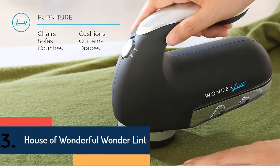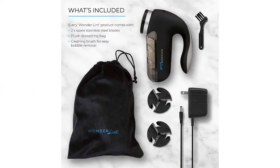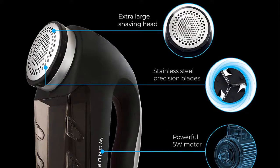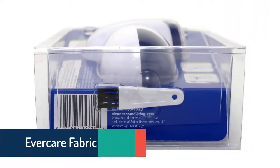Item number three is the House of Wonderful Wonder Lint — the best rated electric sweater shaver. Made of nice quality and technology which ensures the best performance, the rotary blades are made of stainless steel and provide nice precision. When your expectation is a premium quality item, this one will satisfy you. It can refresh duvets, sheets, blankets, sweaters, and different types of clothes. Overall, it is a great selection that keeps users satisfied.